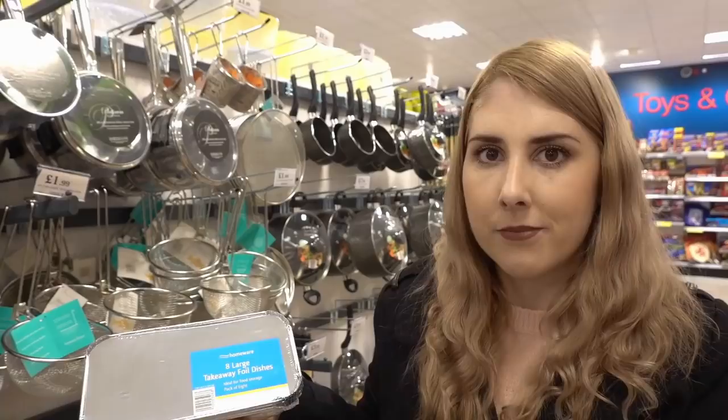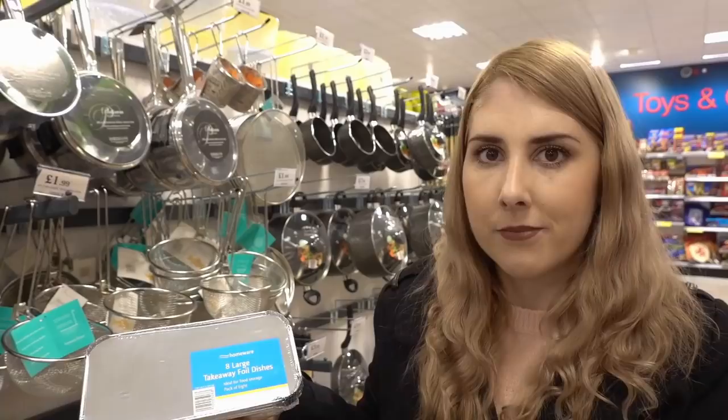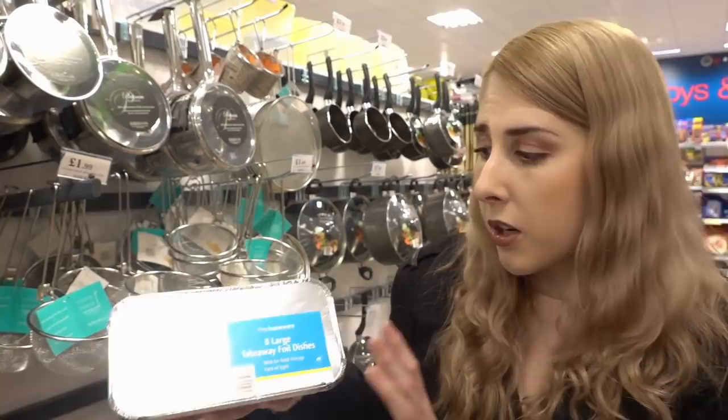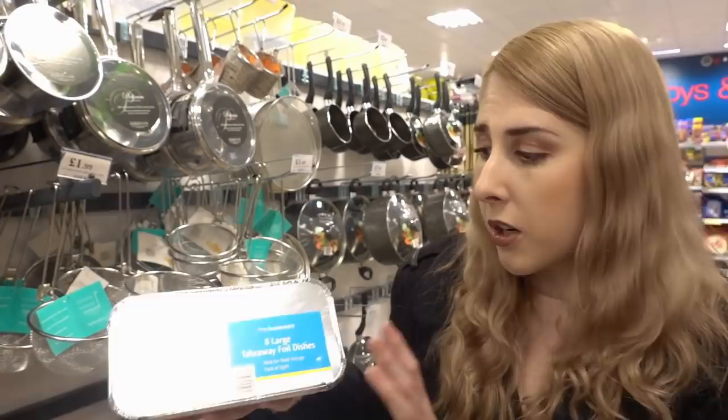I want to do a lot of batch cooking this year because Callum has been working quite a lot at the salon. If you don't know, Callum is a massage therapist, and sometimes when I'm having a bad pain day I just want a meal I can quickly put in the oven that's already prepared. So I'm getting these takeaway dishes — they're 79p each — so I can batch cook and when I'm not feeling great there's no preparation needed.